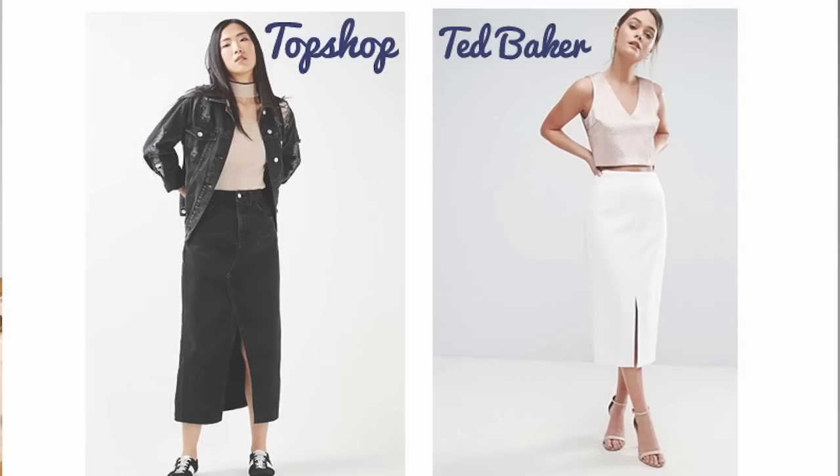Next up - skirts. Lots and lots of skirts on the high street, which is nice because last summer there weren't that many. The core trend I saw was pencil-shaped skirts, quite a lot coming down at mid-calf, so midi length. Most of them had splits up the front - I saw both a more structured version from Ted Baker and a denim one from Topshop. The split up the front seemed to be quite a key feature.